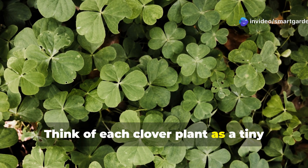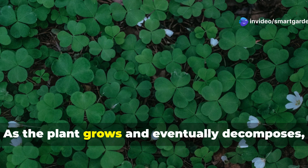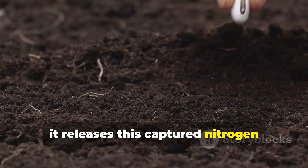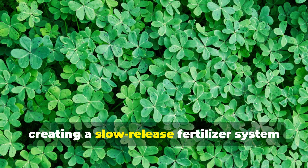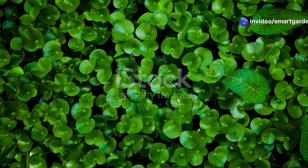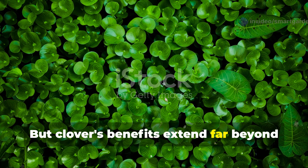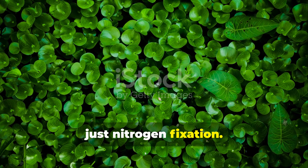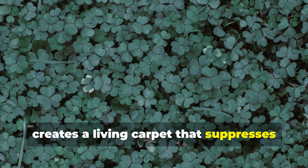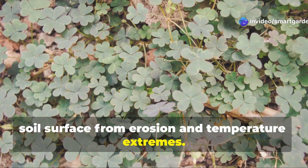Think of each clover plant as a tiny fertilizer factory that never stops working. As the plant grows and eventually decomposes, it releases this captured nitrogen directly into your soil, creating a slow-release fertilizer system that feeds your garden for months. But clover's benefits extend far beyond just nitrogen fixation. Its dense, low-growing habit creates a living carpet that suppresses more aggressive weeds while protecting the soil surface from erosion and temperature extremes.